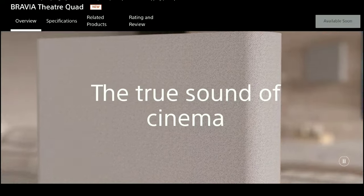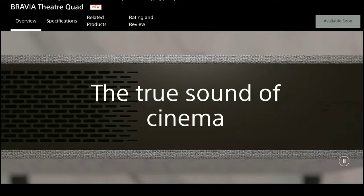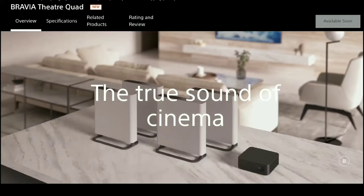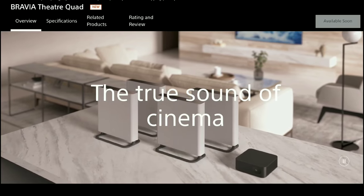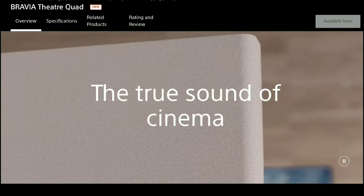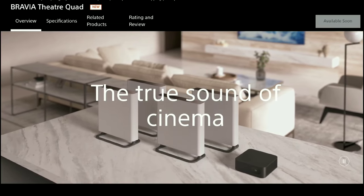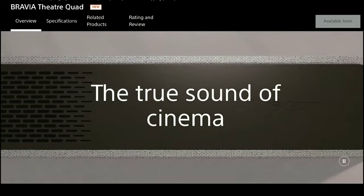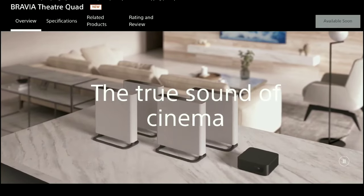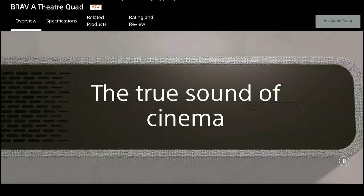Now you have the Bravia Theater Quad. This is another uniquely designed speaker system. It comes with four speakers to create an immersive watching experience. You don't need a soundbar once you have this kind of setup, because the Quad incorporates 16 speakers across four slim, low-profile cabinets which can be wall-mounted or placed on a stand mount.